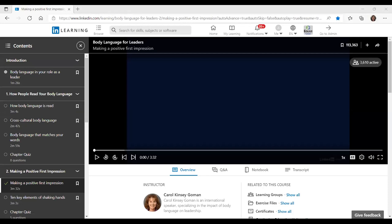This is a part of our LinkedIn Learning series. If you don't have access to the LinkedIn Learning platform, please reach out and we can gladly send you an email invitation so that you'll have access to all of these different trainings in both hard skills and soft skills. The training we're going to watch is called 'Body Language for Leaders,' and the segment is called 'Making That Positive First Impression.'